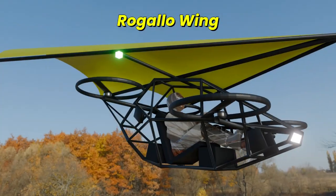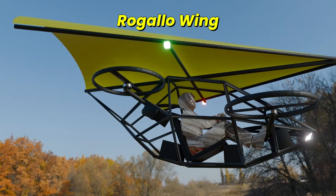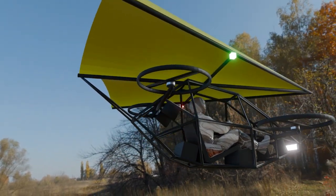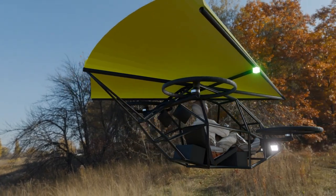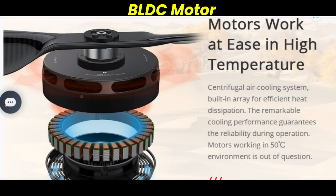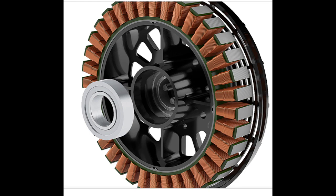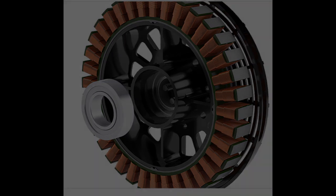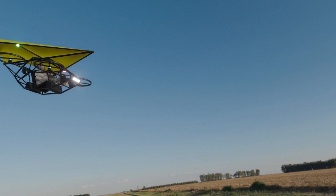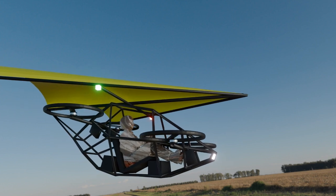Unlike traditional EVTOLs that rely solely on rotors, our aircraft features a Rogallo wing — a flexible, high-lift structure that reduces energy consumption while providing a built-in safety mechanism in case of failure. This design only requires four motors for vertical lift and stability, strategically positioned for optimal control and redundancy. The Rogallo wing naturally generates lift, reducing the energy demand on the motors, improving efficiency, and enabling longer flight times.